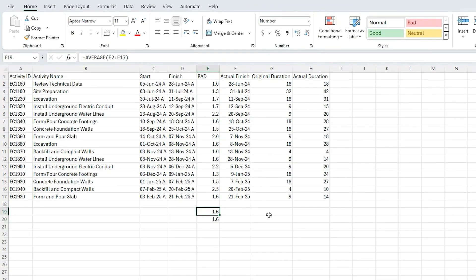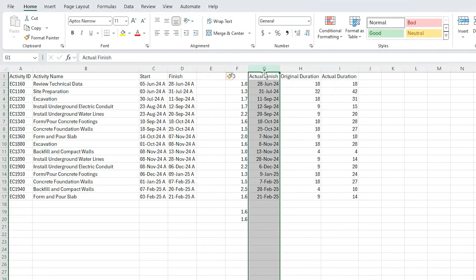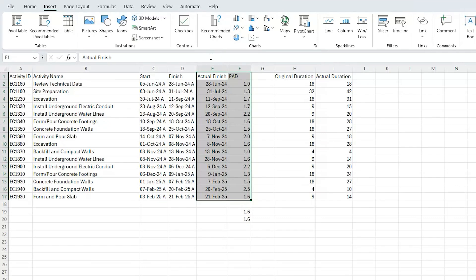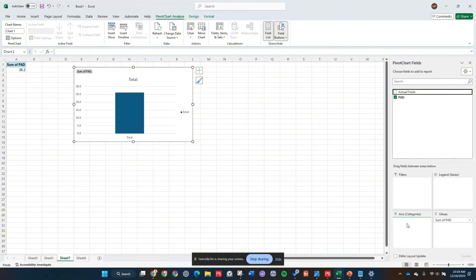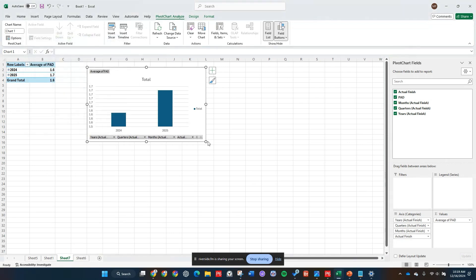A PAD of 1.6 means that our activities are taking roughly 50% longer than they're planned for. The next thing I like to do with this is to build a nice little table. I'm going to come in here, go to Insert, select the data, go to Insert, and what I want to insert is a pivot chart. The values are going to be the PAD and we're going to put in the actual finish in the categories. It's summing the PAD — we want to get that average there, so we can just click down here, go to Value Field Settings, and switch that to an average.